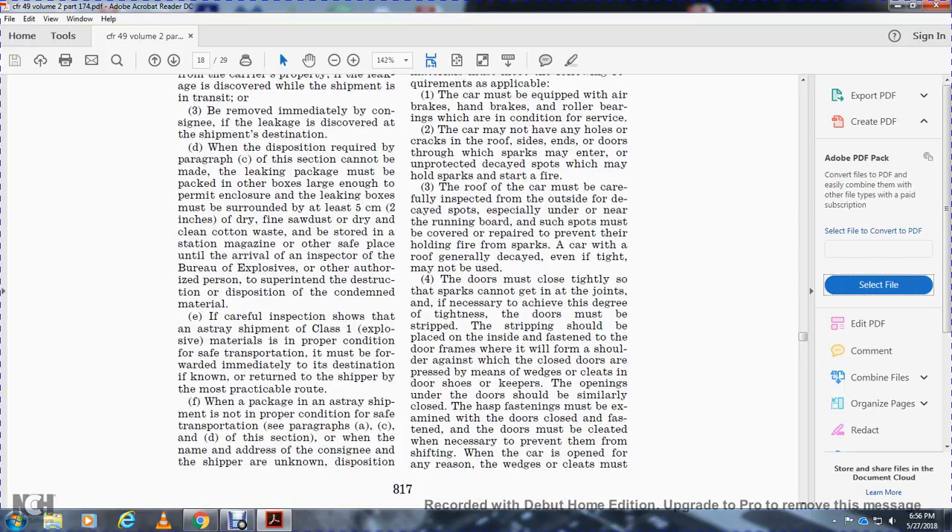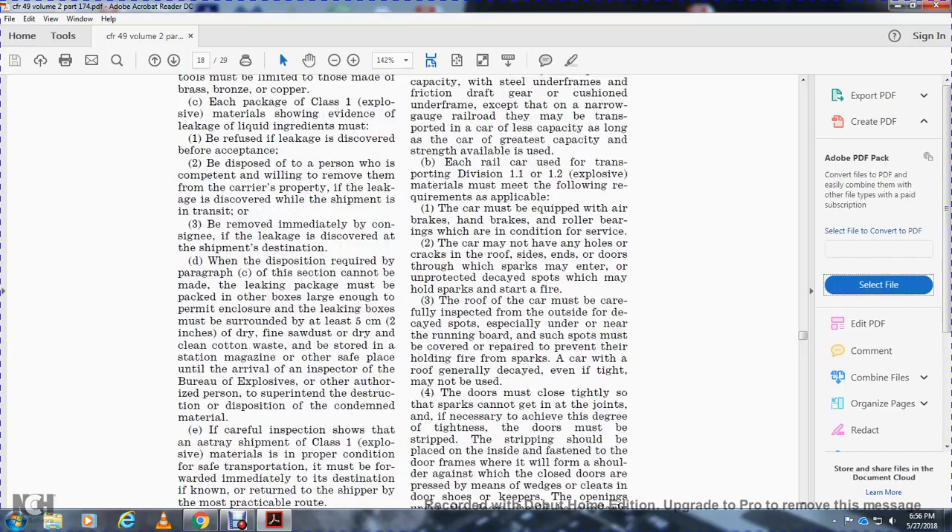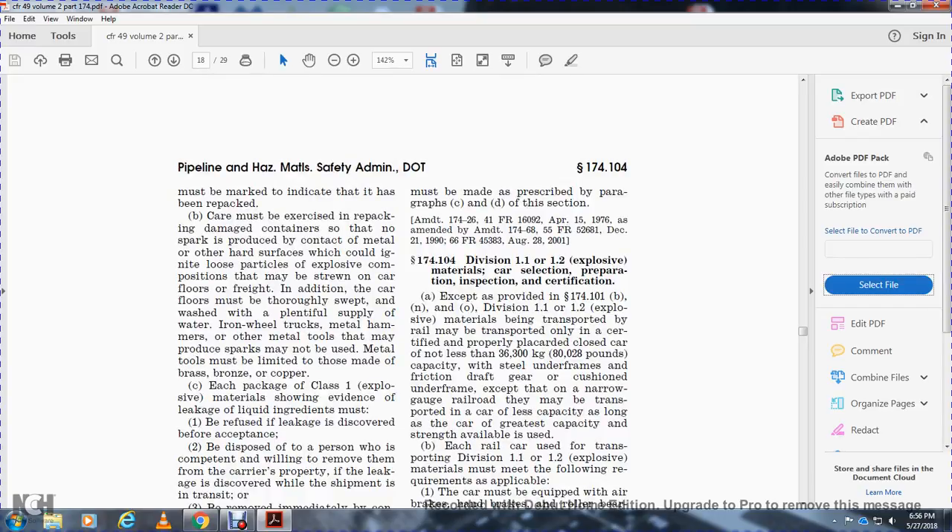If careful inspection shows a shipment of explosive materials is in proper condition for safe transportation, it must be forwarded immediately to its destination by the most practical route. When a package is not in proper condition for safe transportation, the name and address of the consignor, if known, and the disposition must be made as prescribed in paragraphs c and d of this section.